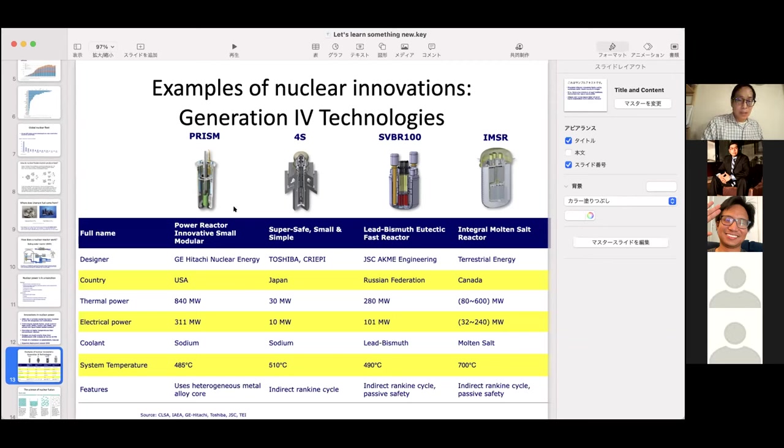Here are a couple examples of these reactors. The one on the far right is the IMSR, which Terrestrial Energy has been working on. One advantage is that these reactors operate at much higher temperatures than today's reactors, which are around 400 to 500 degrees — Terrestrial's can go up to 700 degrees. This means you can use that heat for industrial purposes, giving new applications we haven't done before.